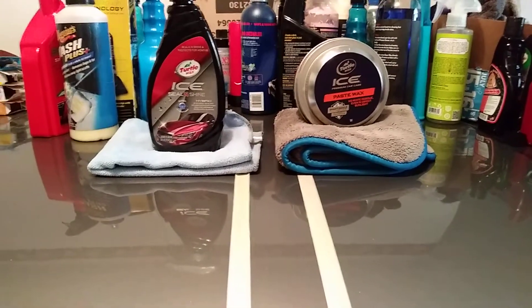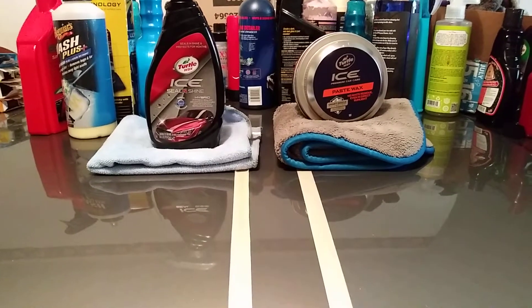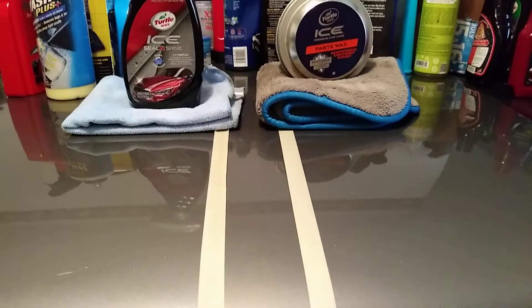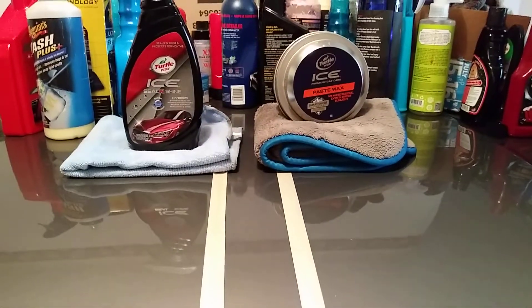Now I applied both products to the panel and already wiped them down as you can see with the towel for both products. Now the only thing we're going to compare is the shine, and I can see the shine on both products doing a great job.